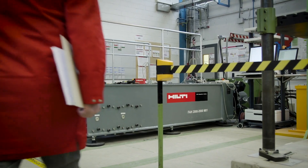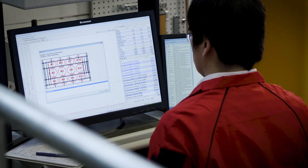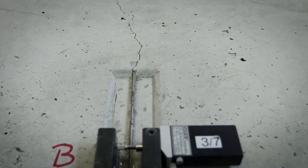At our in-house, state-of-the-art R&D facilities, we investigate anchor behavior in detail and develop high-performing anchor solutions for the toughest seismic conditions.